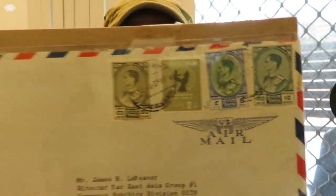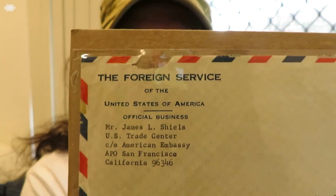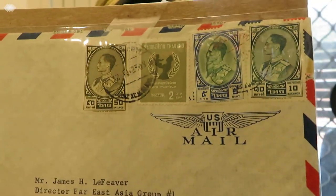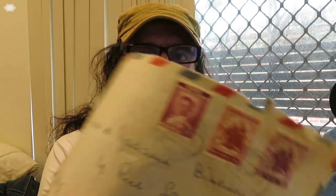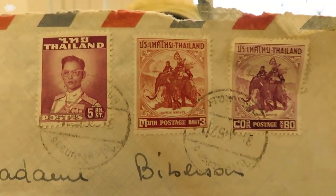This one here is from the Foreign Service of the United States of America — official business, care of the American Embassy, San Francisco. It's got some nice stamps on it, a nice big envelope with the logo there. Here's another envelope sent to France from Thailand — some nice stamps, some nice old ones.